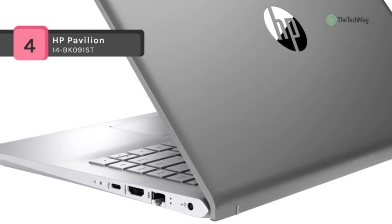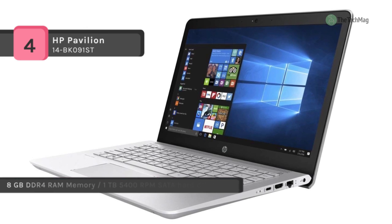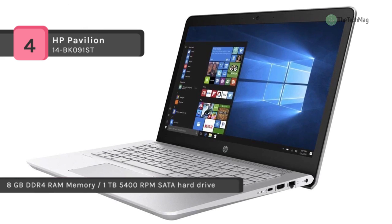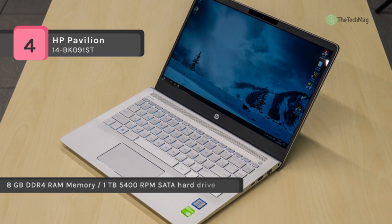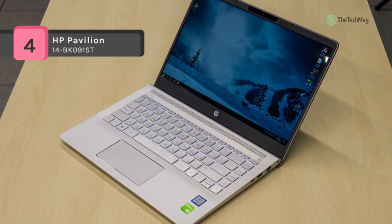It also provides a backlit keyboard that lets you work day or night, and supports 802.11b/g/n/ac and Bluetooth 4.2 technologies for wireless web browsing.